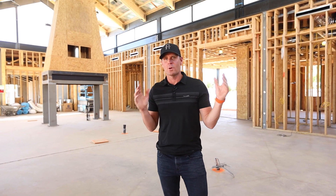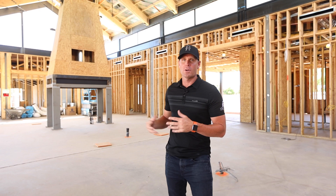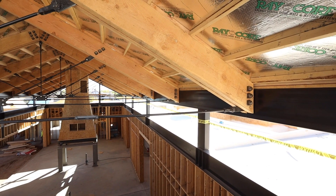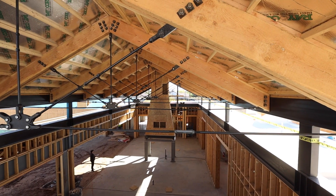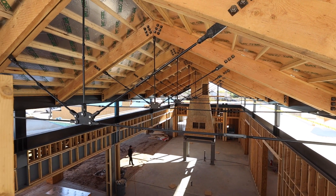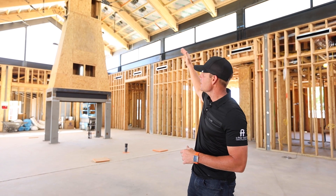Standing behind me, this great room has some incredible detail. You can see some of it right now in the rough framing stage, but this is 80 feet long, 30 feet tall. You can see this black steel around me that's going to be exposed and finished for the client at the end, and this entire great room is surrounded with glass.